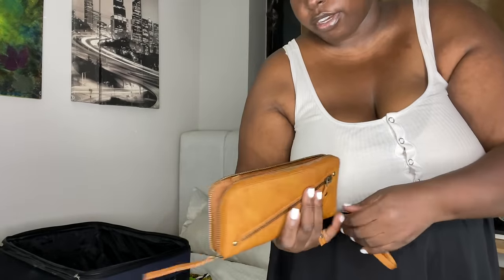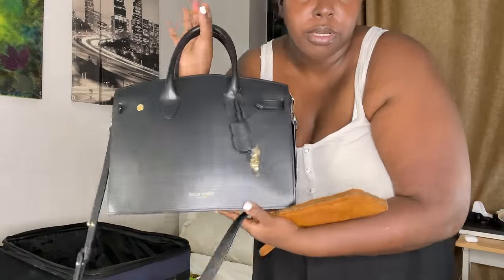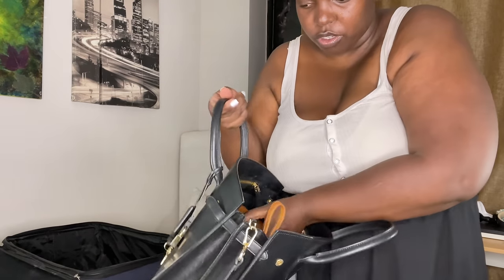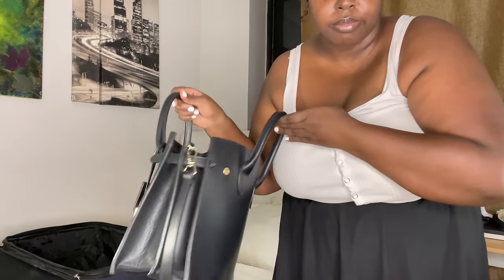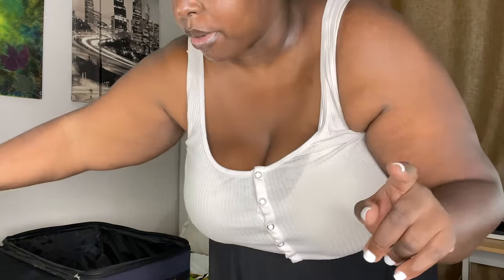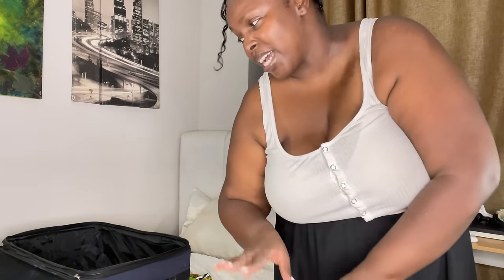This is the bag I'm going to carry as my personal bag — it's from Teddy Black. I love this bag, it's so spacious! And then I'm going to show you my carry-on from Level 8. I'm a chaotic babe but I'm getting it done.